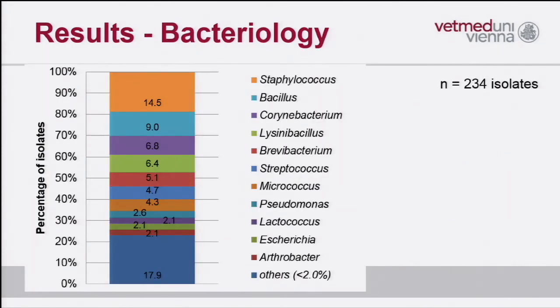These are the results of the bacteriological evaluation. We isolated a broad spectrum of bacteria from the 62 cows, with more than 230 isolates. The bacteria were dominated by gram-positive species — number one was Staphylococcus, followed by Bacillus and Corynebacterium. The common pathogens responsible for endometritis, such as E. coli, were found in only a small number — about 2% of isolates — and Trueperella pyogenes could not be detected at all.